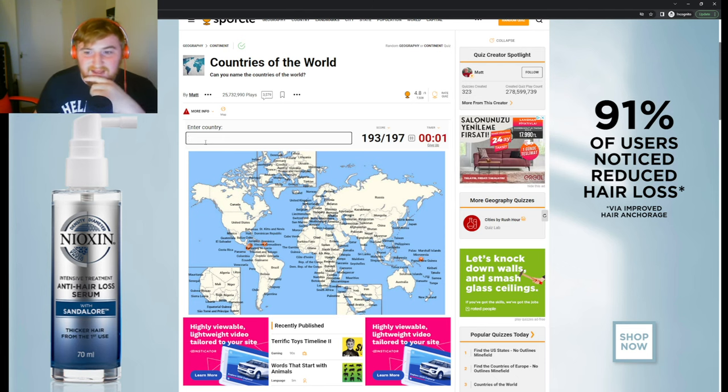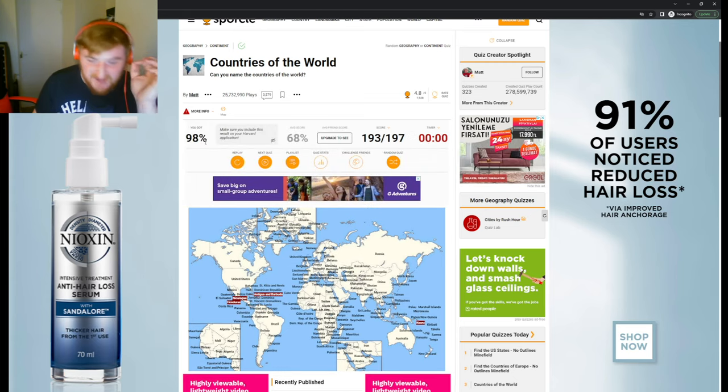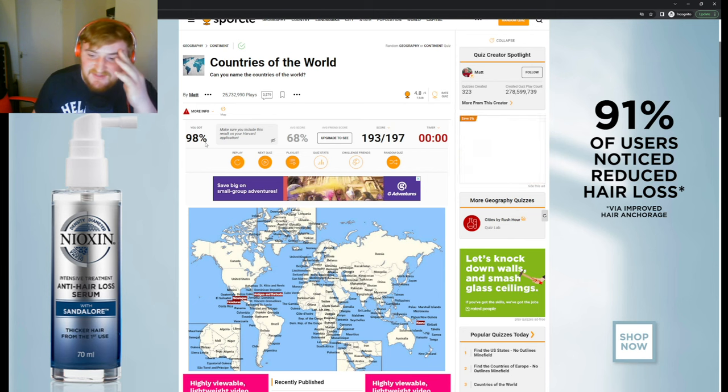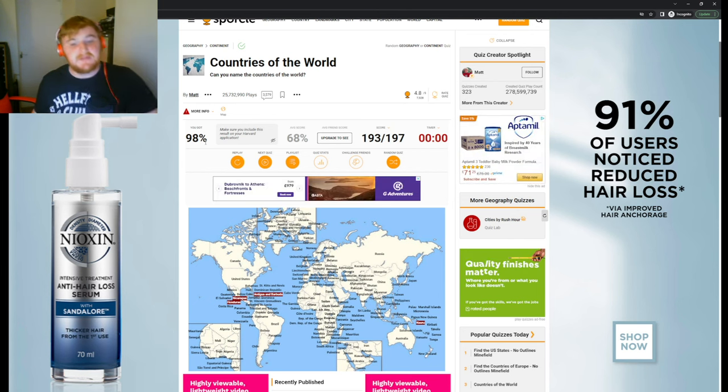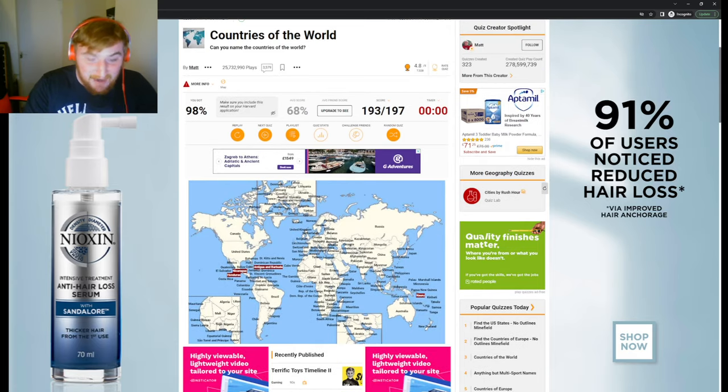193 is not too bad. The ones I missed were Antigua and Barbuda, Nicaragua and Honduras, and Nauru as well. I'm decently happy with that. How did you guys do? Let me know in the comments down below. Hope you're enjoying these videos — they're just a bit of fun, I enjoy doing them. Thank you very much for watching, it's been a pleasure as always. Please like and subscribe — it really does help the channel out and I'll see you on the next video.